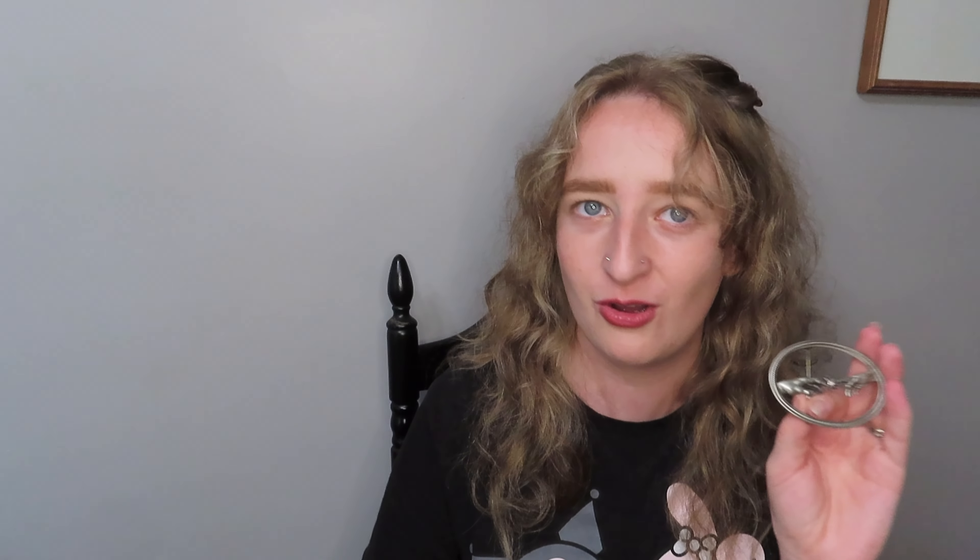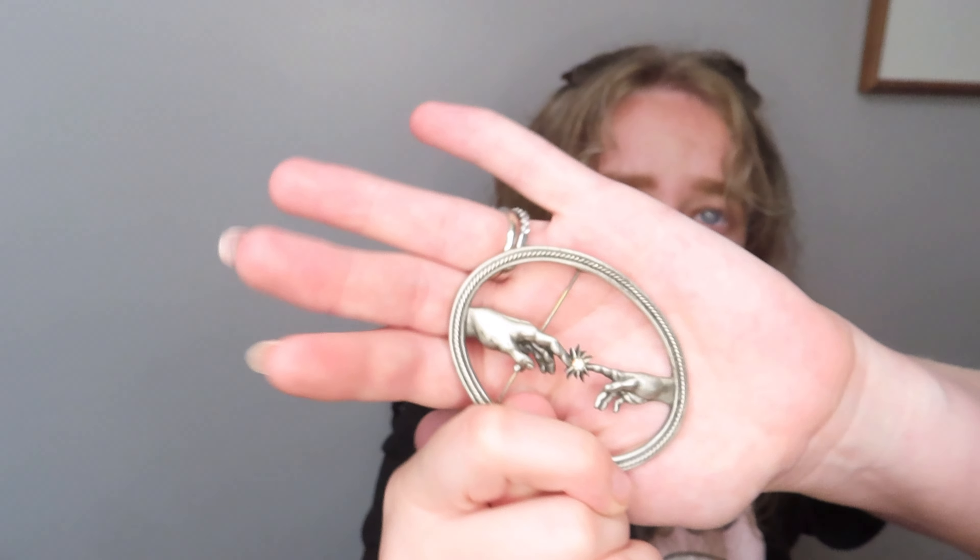Another brooch from that eBay lot — I think it's supposed to be the Michelangelo creation scene, like the Sistine Chapel. In high school I got to go on an Italy trip and see that painting in person, so it's meaningful. I Google lens searched it and found it on Etsy for like $50-60, so it seems like a real collectable piece. It's sick and I love it. It might go on my backpack since I don't think it matches the brooch bag, but it's just cool.